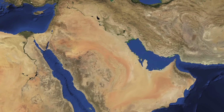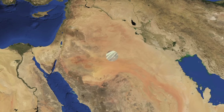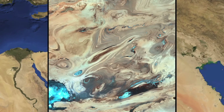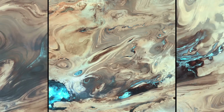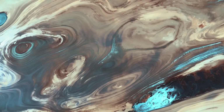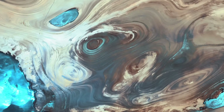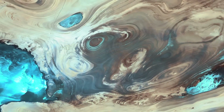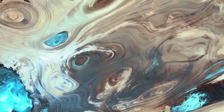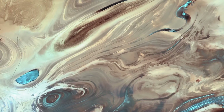Now on to a slightly warmer climate: the Middle East. The Dasht-e Kavir, or Great Salt Desert, is the largest desert in Iran. The scene resembles oil paint dropped into water. On this uninhabited wasteland, mud marshes covered with crusts of salt protect the meager moisture from completely evaporating.